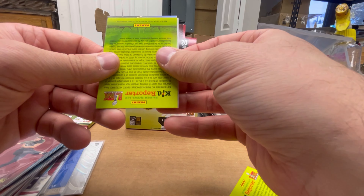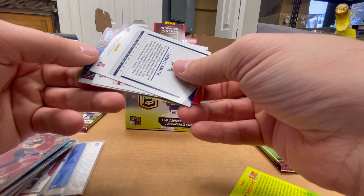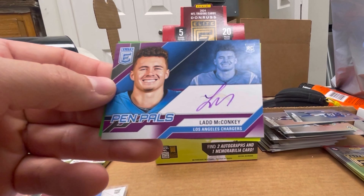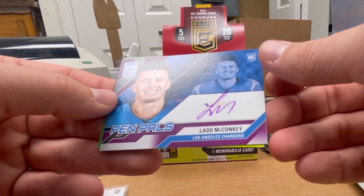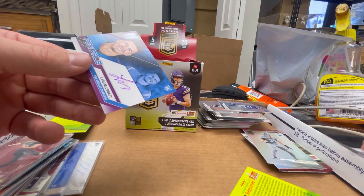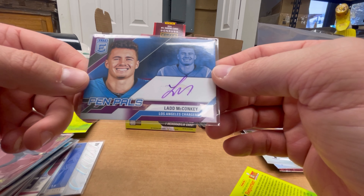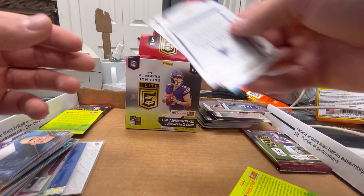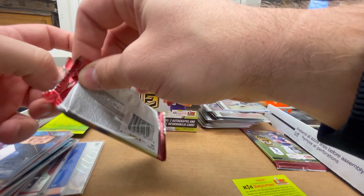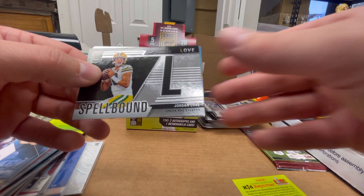Maybe the second auto is right here. It's backwards. Lions player? I don't know who that is. Lad McConkie — not a Lions player. Nice, that's a great one. Purple ink! That's a really good auto. I saw guys pulling nobodies — people who were cut or practice squad guys — but McConkie had a great college career and he's putting up like a Wes Welker stat line in the pros. I have him on my fantasy team. Spellbound Love out of 349.